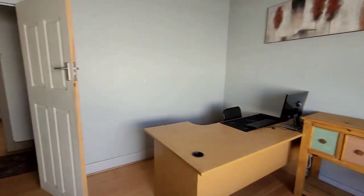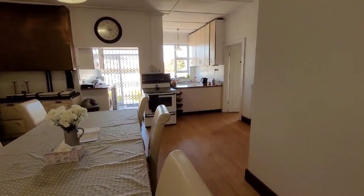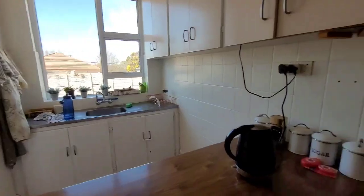The home has a large, country-styled kitchen with a scullery, designed to accommodate a 10-seater dining table, offering a warm and inviting space.